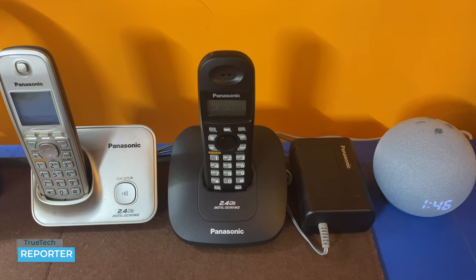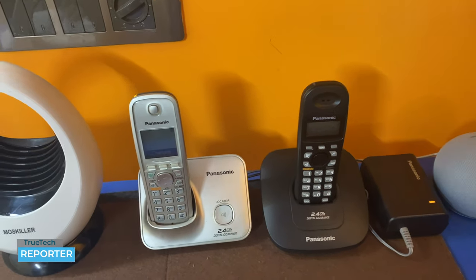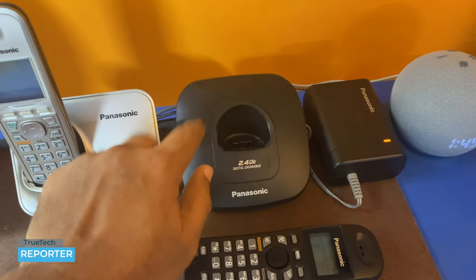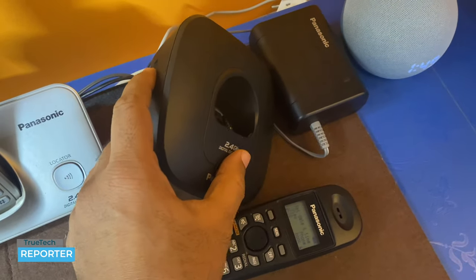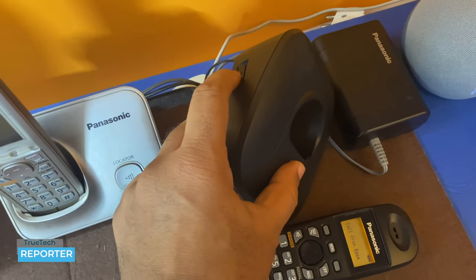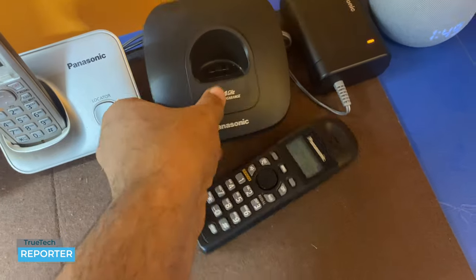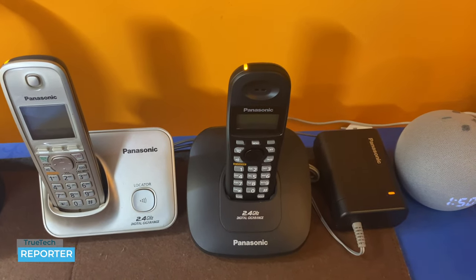The first feature is the Headset Locator. When you are at home and cannot find your handset, you can locate it using the base station. On the left-hand side of the base unit, press the locator button. The handset will emit a beeping sound, helping you find it within the boundaries of your home. Once you've identified its location, you can go get it. This is a very useful feature.